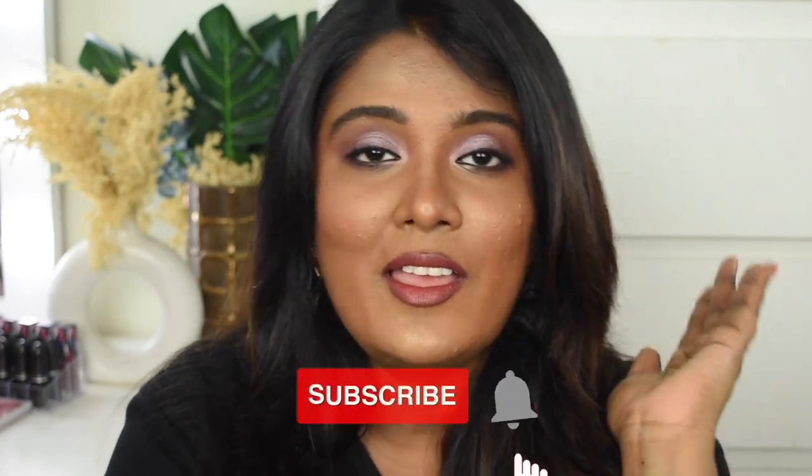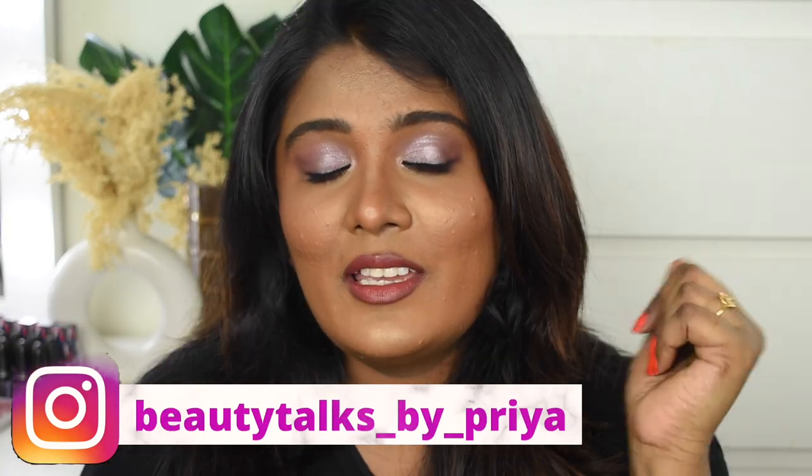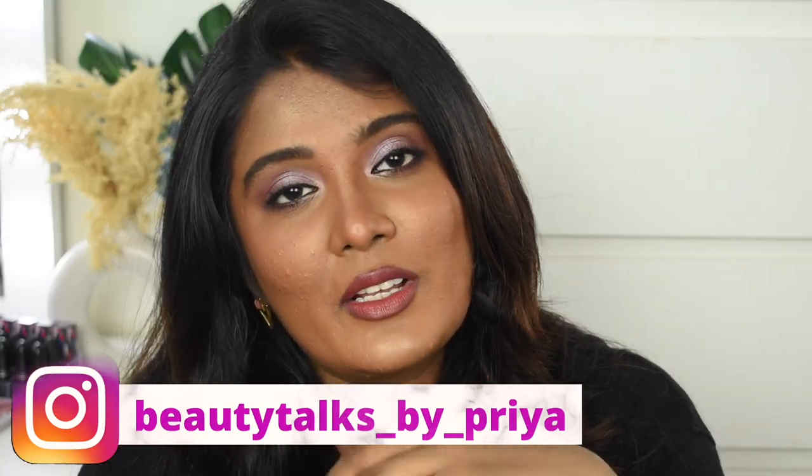Hey guys, what's up and welcome back to my channel. In this video, I will show you how to make this makeup look. I created a lot of products with this makeup look. If you guys want to make this makeup look, follow along and continue to watch. If you are new to the channel, you can subscribe and click on the bell button. This is my Instagram handle, so follow me on Instagram. With no further ranting, let's quickly jump into the video.